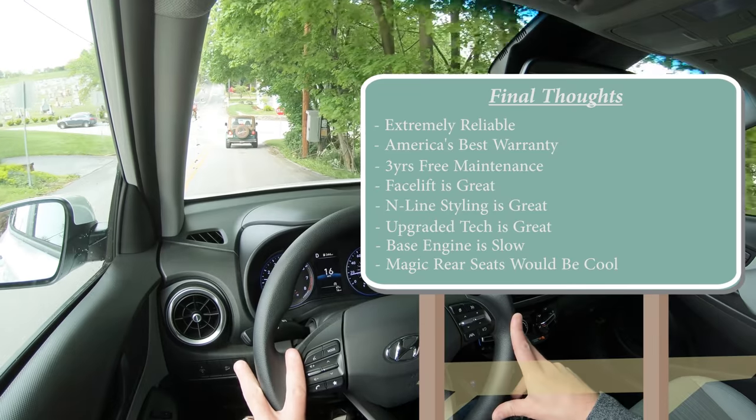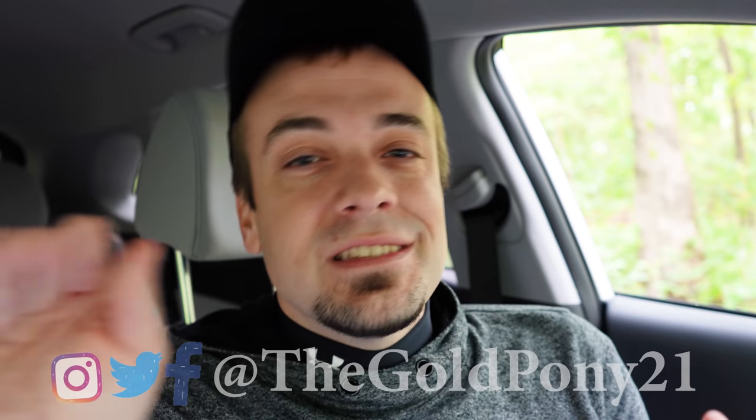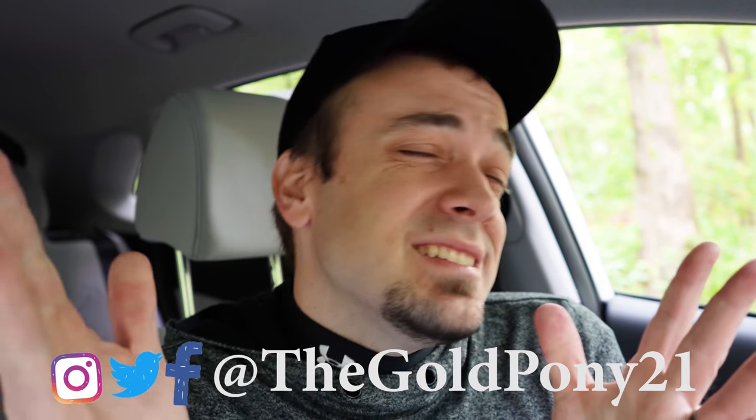Let me know what you think of the new Kona and the redesign in the comments below. That's about it for this one — thank you so much for watching. Feel free to follow me on social media to see what's coming next on the channel. Be sure to hit subscribe and the bell notification button if you're into new car reviews. I do appreciate you guys watching more than you know — I'll see you in the next video. Stay gold.